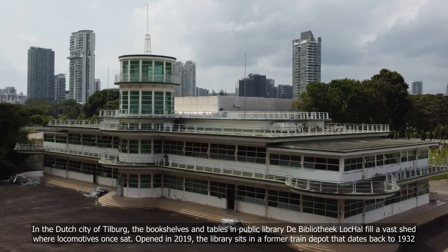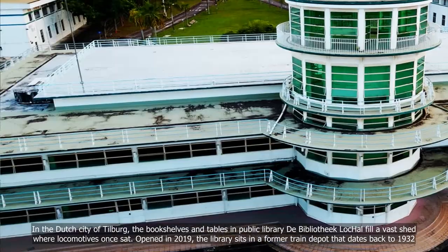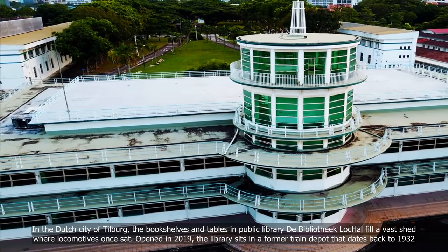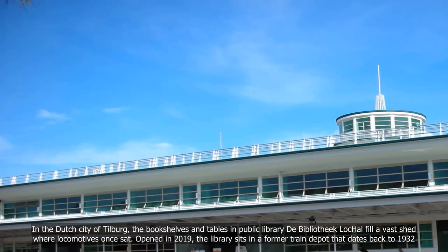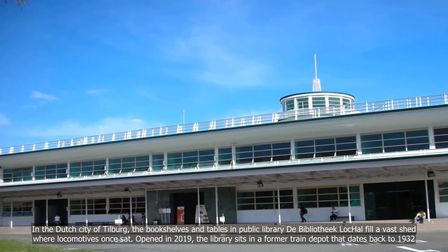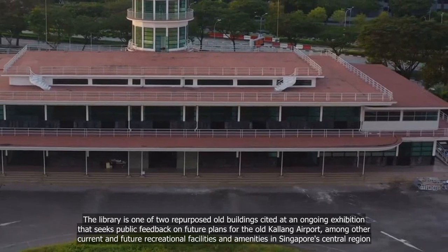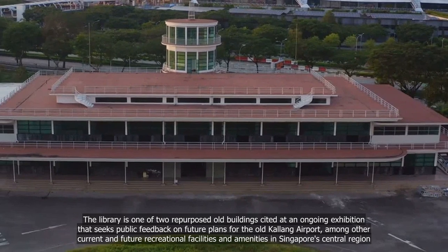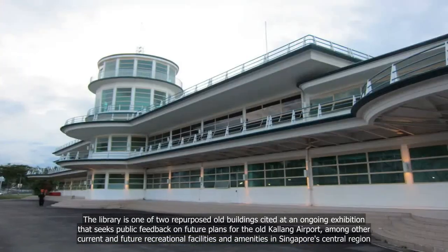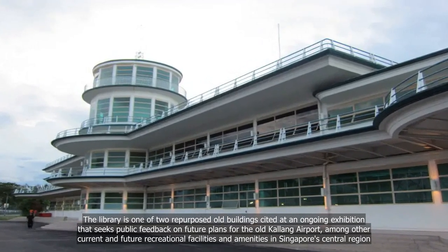In the Dutch city of Tilburg, the bookshelves and tables in Public Library LocHal fill a vast shed where locomotives once sat. Opened in 2019, the library sits in a former train depot that dates back to 1932. The library is one of two repurposed old buildings cited at an ongoing exhibition that seeks public feedback on future plans for the old Kallang Airport, among other current and future recreational facilities and amenities in Singapore's central region.